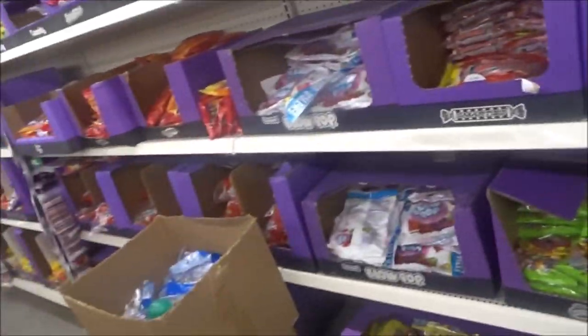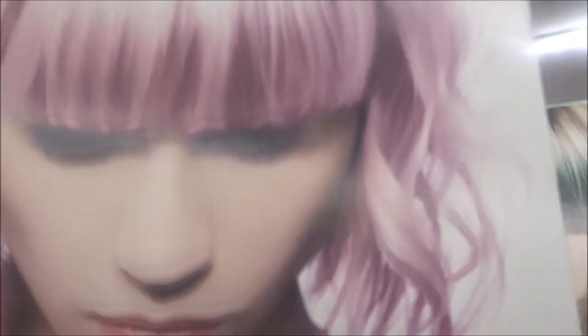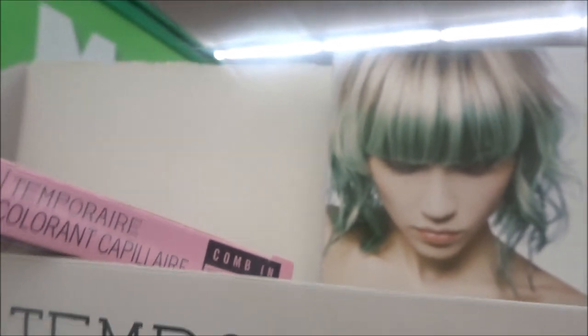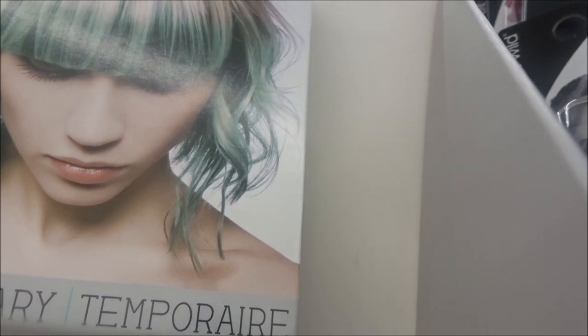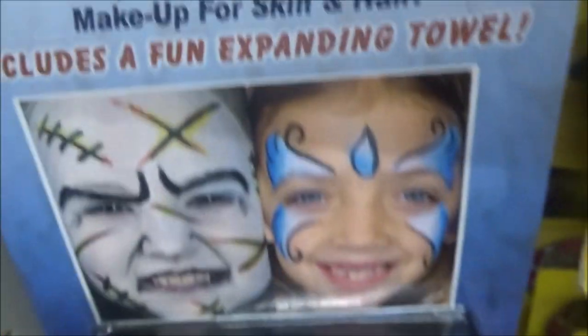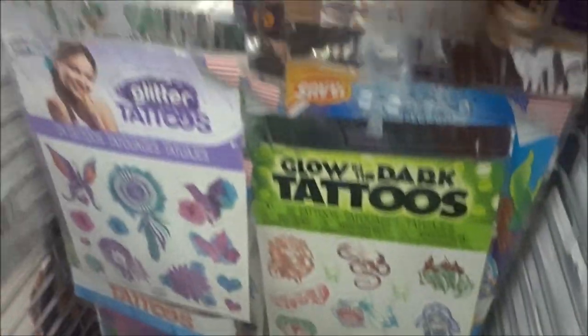They just got candy over here. They had purple but it's all gone. That's funny looking — look at them teeth! Some face paint. Tattoos.